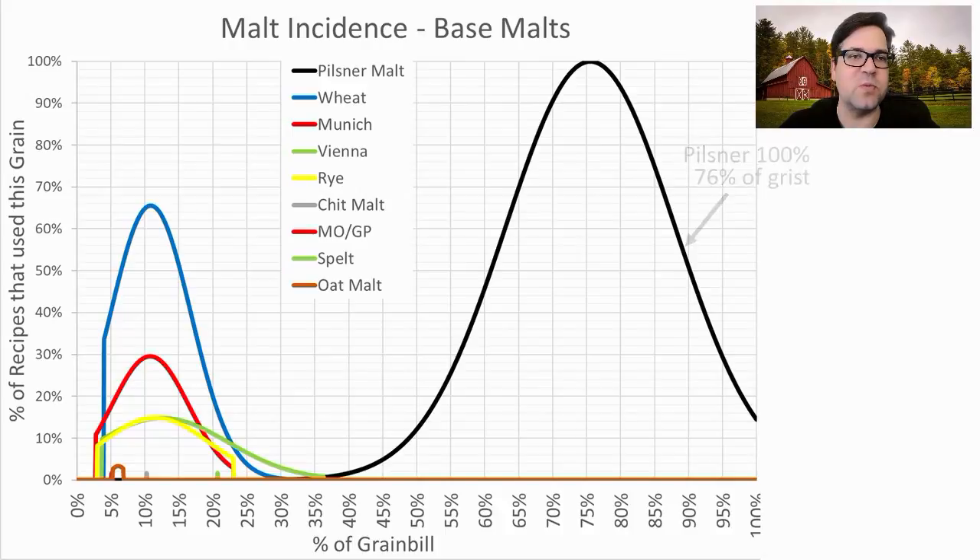The next most prominent is wheat malt — 66% of the recipes used it at an average of 11% of the grist. Munich malt was used in 30% of the recipes at an average of about 11% of the grist. We also have Vienna, rye, and some others: chit malt, Maris Otter, Golden Promise, spelt, or oat malts — one or two recipes each used these last few.